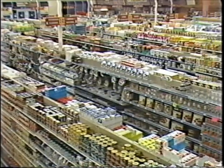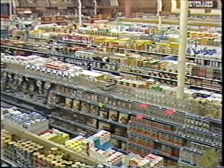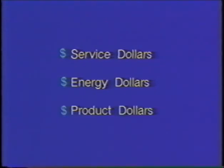The refrigeration system also accounts for 40 to 50 percent of your store's electric bill each month. These costs can be reduced by the proper care and maintenance of the equipment. When equipment is maintained in top condition, three types of dollars are saved: service dollars, because service calls are minimized; energy dollars, because energy is not wasted; and product dollars, because product quality is maintained.